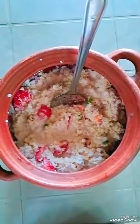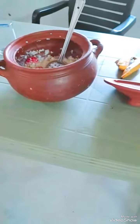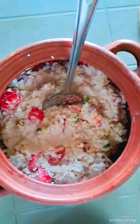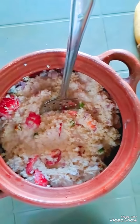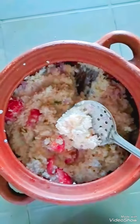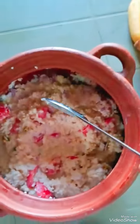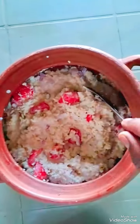This is an olden days golden breakfast prepared by me. You can see this mud pot — in this, yesterday night I cooked rice, then boiled half a liter of milk, and added a little curd for fermentation. This morning I added some tomato, chili, onion, and a little salt. So it has got a lot of lactobacillus — it's a golden days golden breakfast.